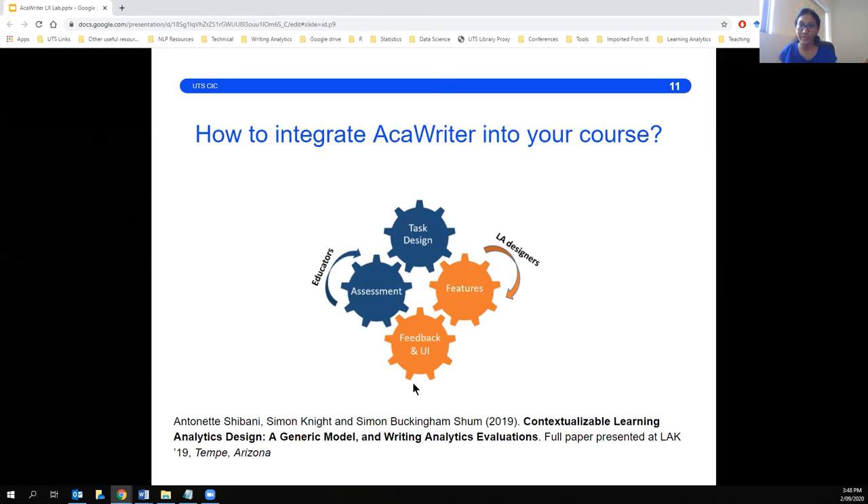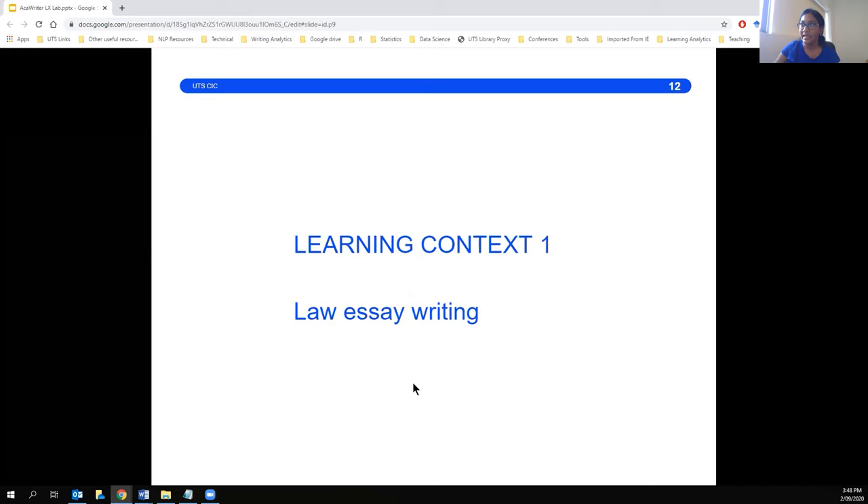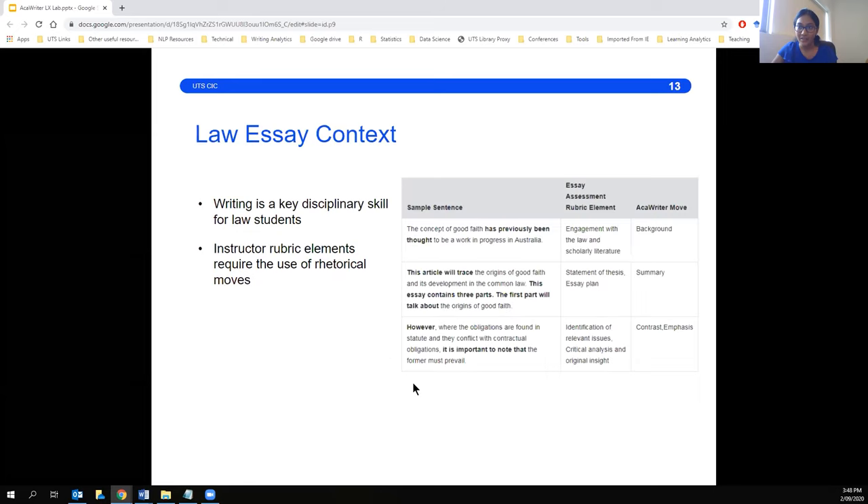These COGS turns out to be quite important — this is a model we came up with after implementing a few rounds of these interventions with academics and students and working out what works best. Writing is a key disciplinary skill for law students, and in assessments they're looking for specific elements in their writing, and these were able to be mapped to the rhetorical moves from Accuriter.